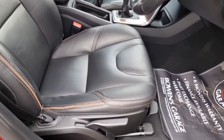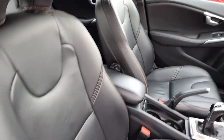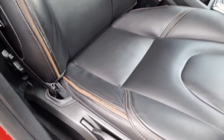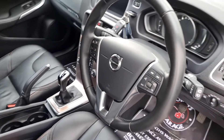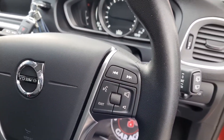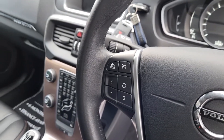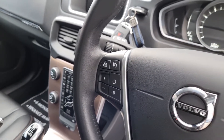Onto the seats themselves — superb condition, bolsters etc., all good. You've got this lovely sort of gold stitching that goes with it. Onto the steering wheel, really nice condition. You've got your controls for the radio and voice recognition, and on the other side your controls for the cruise control and the speed limiter.